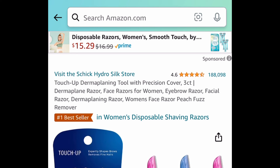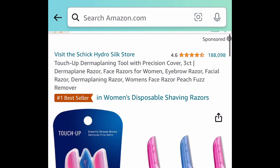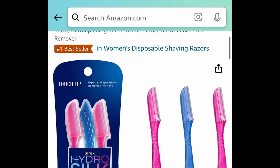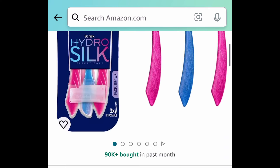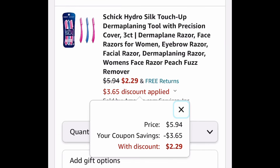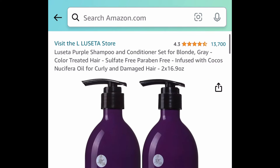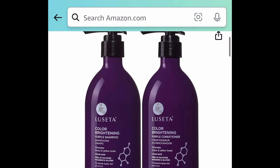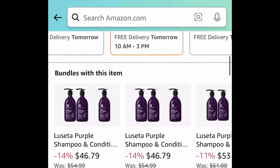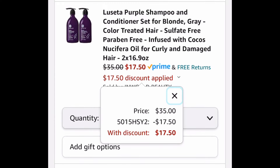Next we have this TouchUp Derma Planning Tool by Chic Hydro Silk, and this one comes with a price drop plus a coupon. It's currently price dropped down to $5.94, but clip that coupon and get it for $2.29. Next we have this super popular shampoo and conditioner set for color-treated hair — sulfate free, 16.9 fluid ounces each. Currently priced at $35, but with our code we're bringing it down to $17.50.